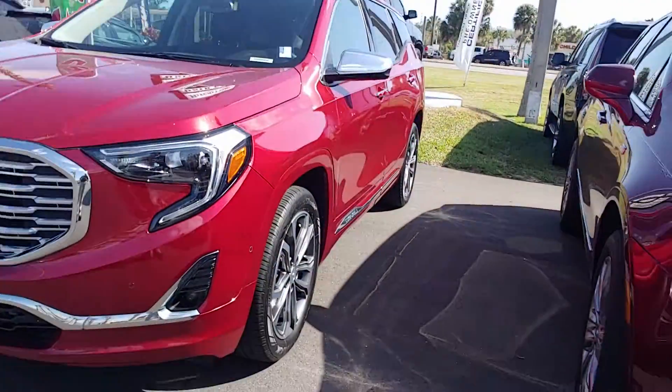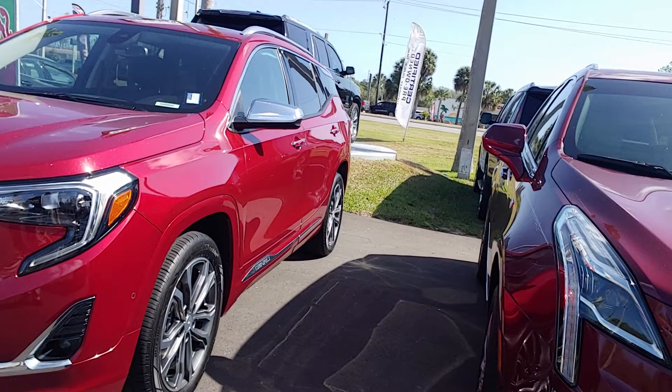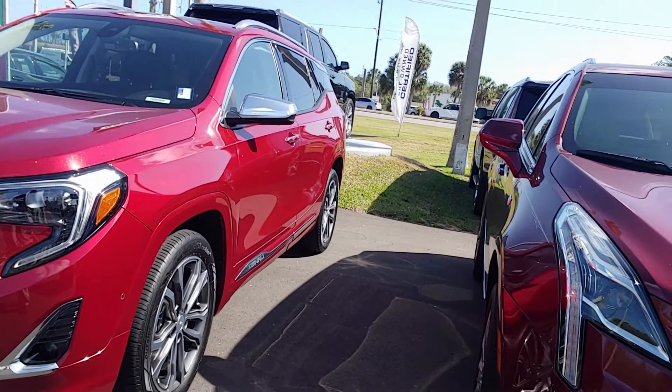Hey, it's Jeff at Ricciotto. Got your internet inquiry on our GMC Denali Terrain. There it is. It's got about 18,000 miles on it. It is certified, which gets you an extra 12 months, 12,000 miles on the warranty.